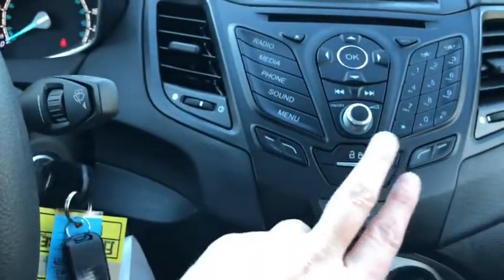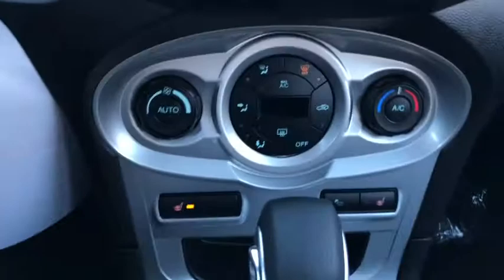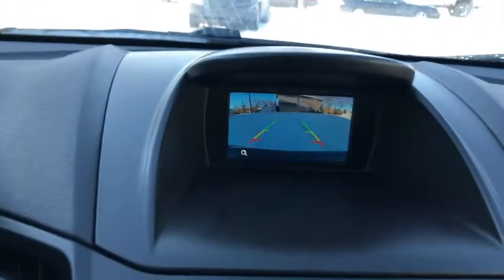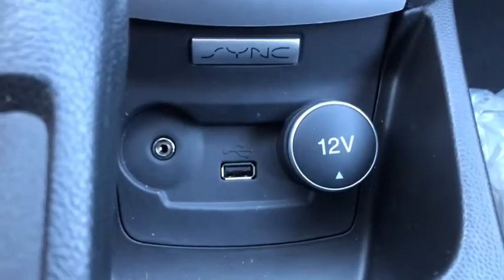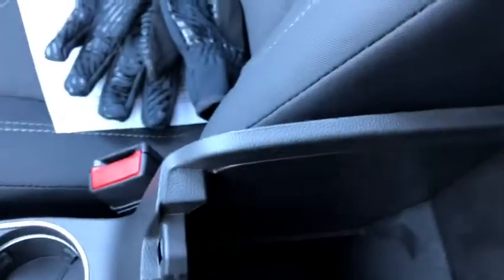Down below your audio controls you do have your power locks as well as your hazard lights. We have our climate control just below that with heated seats for both the driver and the passenger. Coming back you have your gear shifter, which will bring up the camera when you shift into reverse, and we have our emergency brake. Then you have your auxiliary input as well as a USB plug-in and your 12 volt outlet, plus two cupholders with your console in the middle.